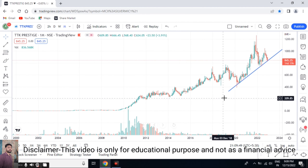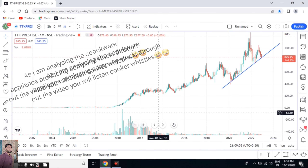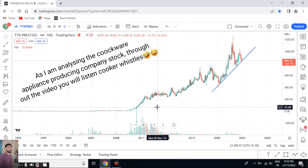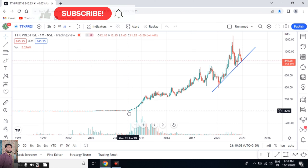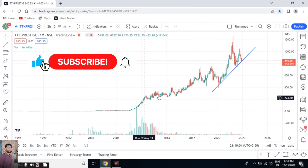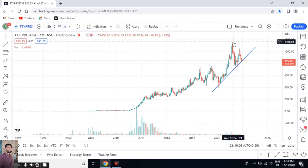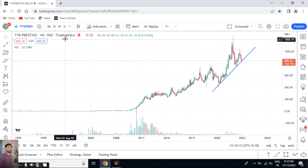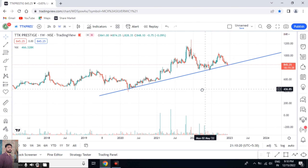From the beginning itself, this stock is in a very good uptrend. This stock can be, or should be, in our portfolio as a long-term investment. From 2009 itself, the stock is in a very good uptrend and has given very good returns to its investors. Now we will move on to our weekly time frame.